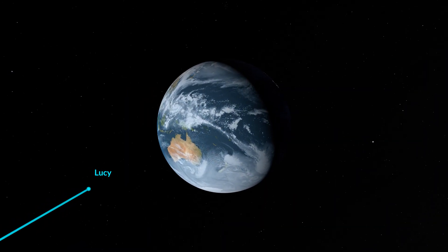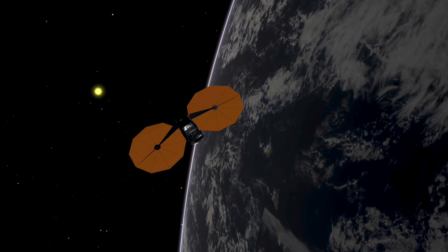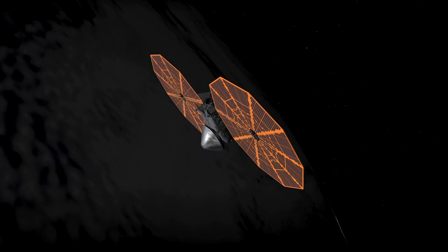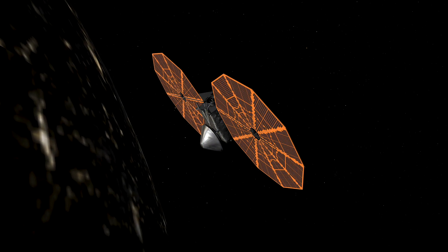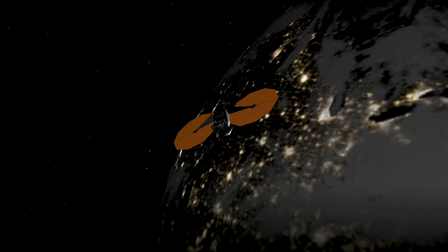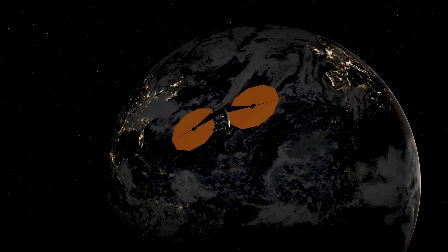Lucy will pick up speed as it approaches the evening terminator, or boundary, between day and night, crossing into Earth's shadow. At 11:15 p.m., it will make its closest approach to the planet, skimming about 220 miles above the ocean west of California. Lucy will be traveling over nine miles per second, allowing it to streak over North America in only seven minutes.